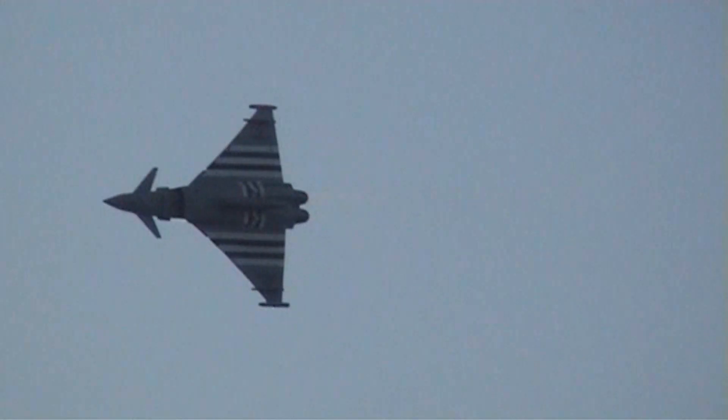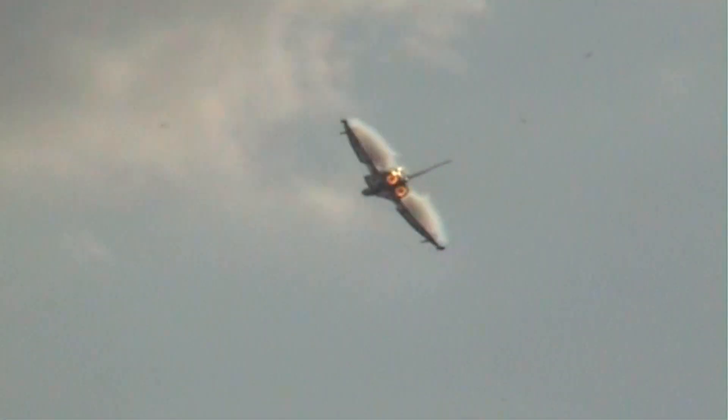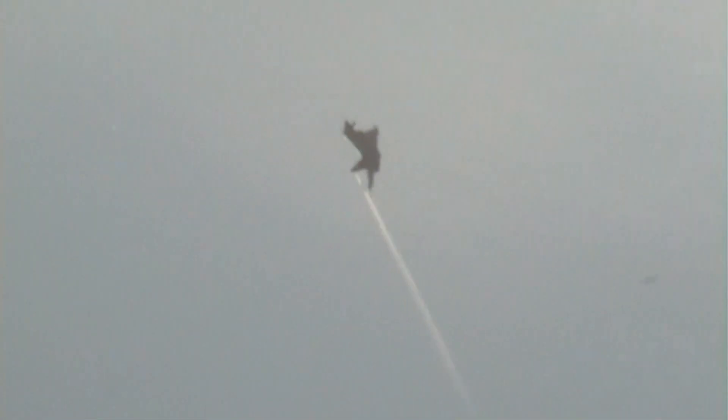Now we're ready, ladies and gentlemen, for the max rate turn. The Typhoon pulls the aircraft hard around again, loading up to 9G. As you can see, you can see the leading edge of the aircraft. The best is yet to pass.